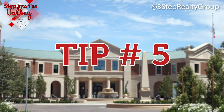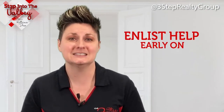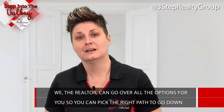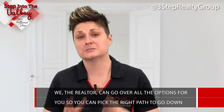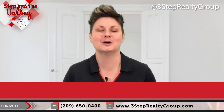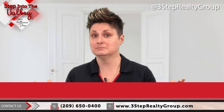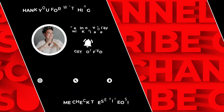Last but not least, enlist help early on. When you sit down with an expert agent or realtor, we can go over all the options available for you so you can pick the right path for you and your family. If you're thinking about selling and buying at the same time, give us a call at the number below — we'd be absolutely honored to talk to you. And subscribe to our YouTube channel because every Friday we have a new video out for you.